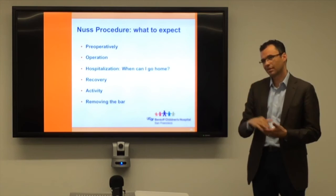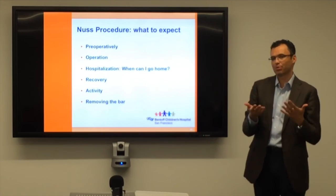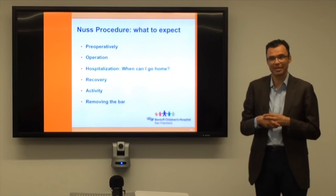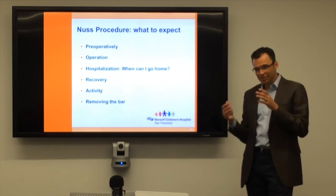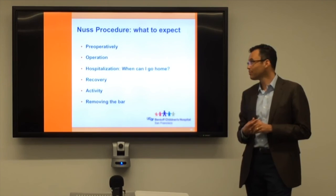Here's what to expect. Preoperatively, I usually only get a CT scan if we're planning an operation — I'm not operating for the CT scan, I'm operating because the child has symptoms or it's really bothering them. If the patient decides they want an operation, we usually do it in the summer, since the beginning of summer or winter break is the busiest time. This way the kids don't miss so much school during recovery.